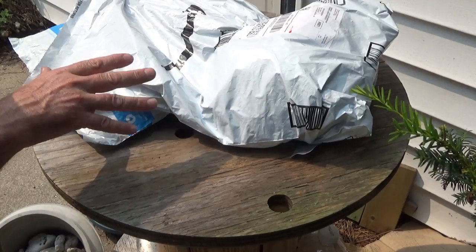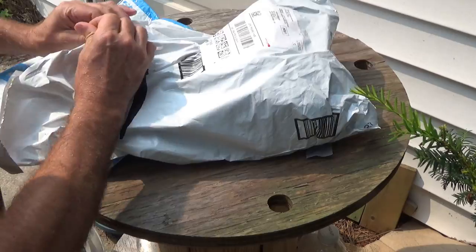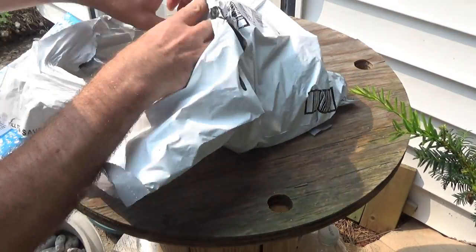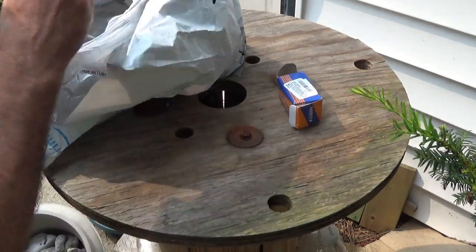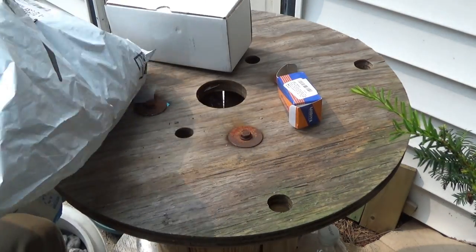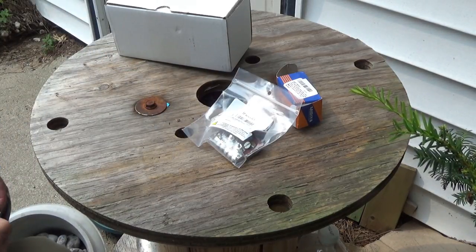Hey guys, got some packages in the mail — things that I ordered for the tractor. Came really quick. The packaging isn't exactly the greatest — I hope everything's okay. I'm just going to open all the packages here at once.